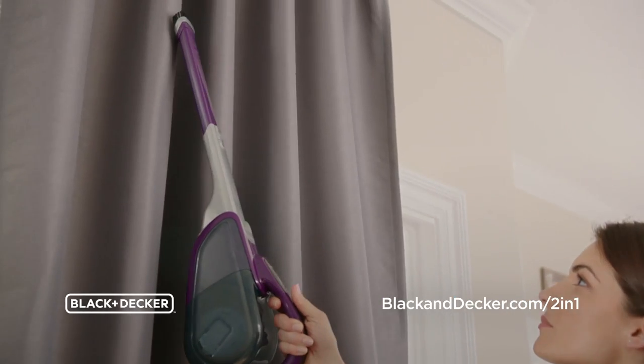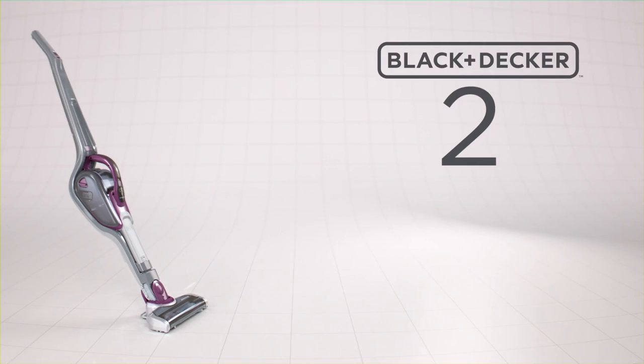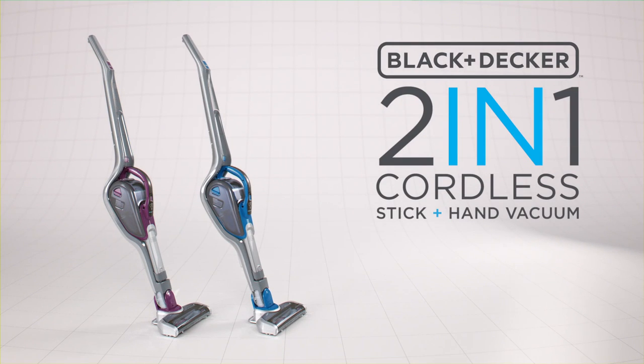The Black & Decker 2-in-1 Cordless Stick & Hand Vacuum — where portable meets affordable. Pick up a Black & Decker 2-in-1 Cordless Stick & Hand Vacuum, available at your favorite stores.